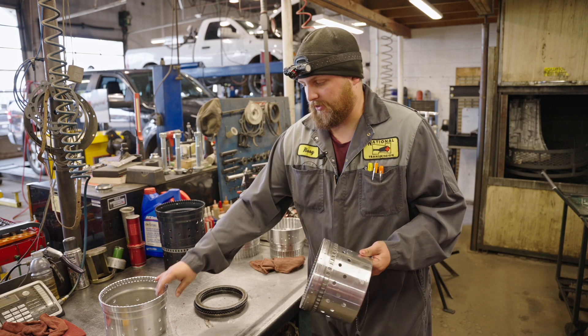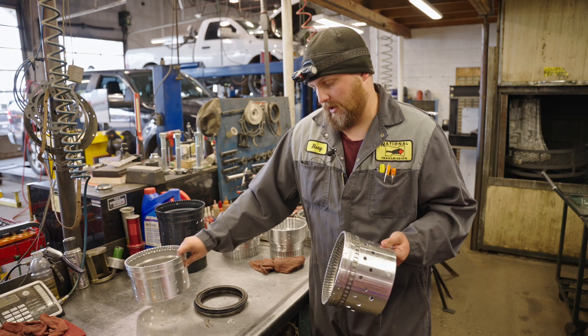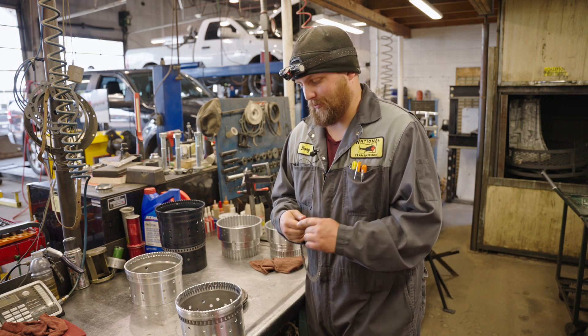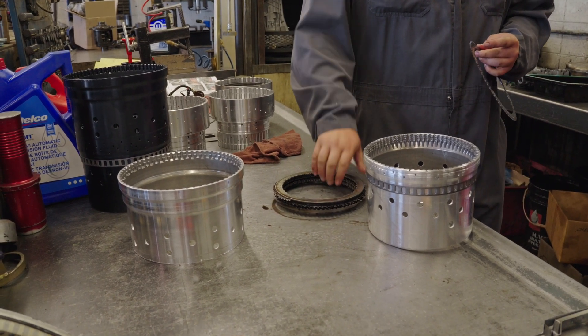In this particular unit, it got so bad that it worked through the drum and split it in half. We've never seen anything this bad, but that's essentially what's going on with our F-clutch and the outer shell.